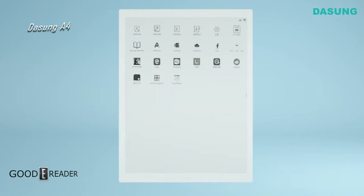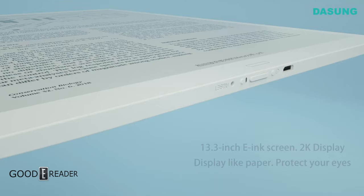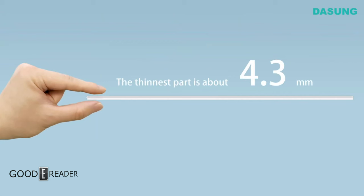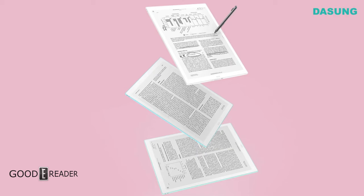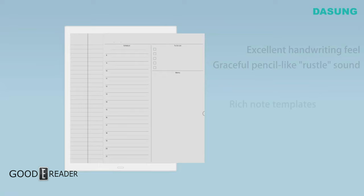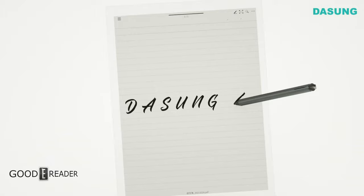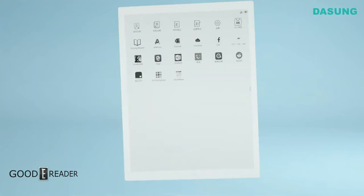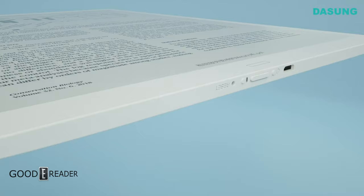An honorable mention before we get to number one: the Dasung A4. Although they have new things in the works for the new year, they won't be seen this year, so the honorable mention goes to the A4. This device is the definition of a hodgepodge — using so many things slapped together, including the exterior body from the first-generation 2016 Sony DPT, making it seven years old, combined with an outdated active capacitive pen and a completely unfinished software experience with no identifying characteristics or customer service backing. Dasung is an incredible brand and manufacturing giant in the industry, but for monitors — not for anything that steps outside of that class.